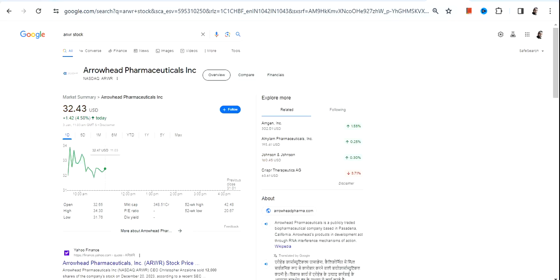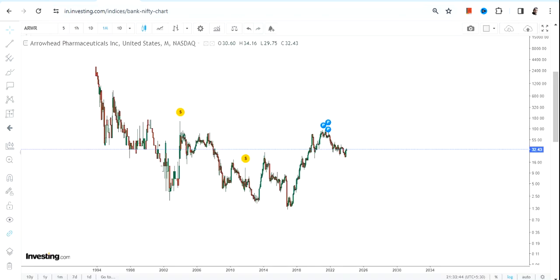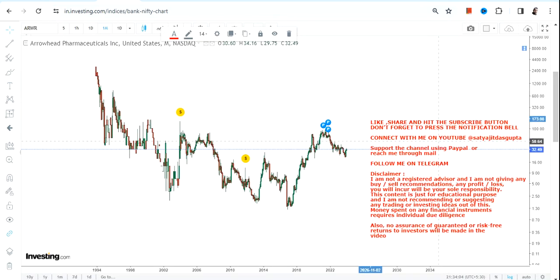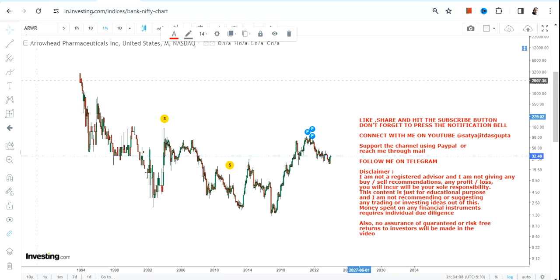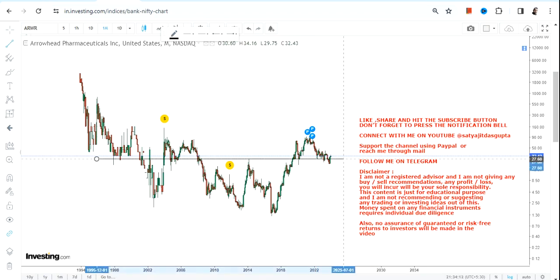Hello friends, welcome to my channel and thanks for watching this video. We're going to discuss ARWR stock, or Arrowhead Pharmaceuticals Inc. When we look at the current price chart of ARWR stock, it is actually giving us a range breakout. Let's see where the breakout lies — the stock went up higher and then we have seen a correction.